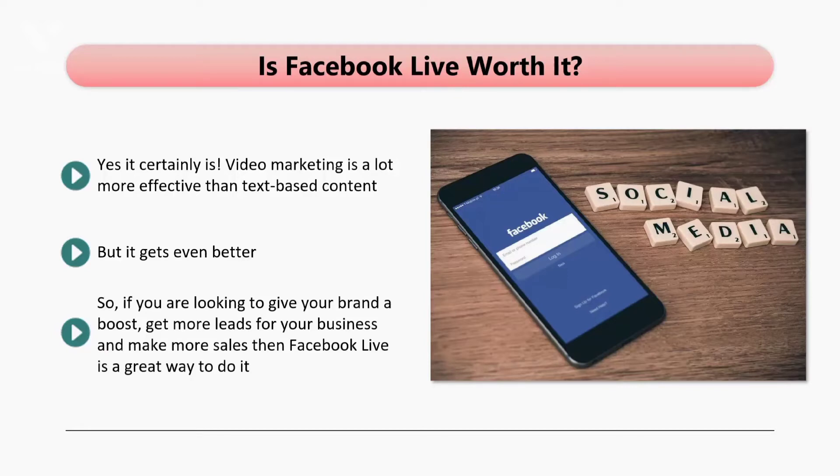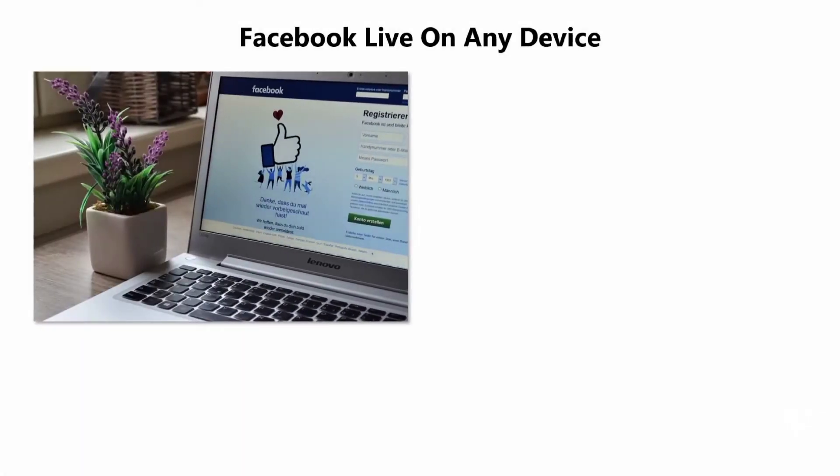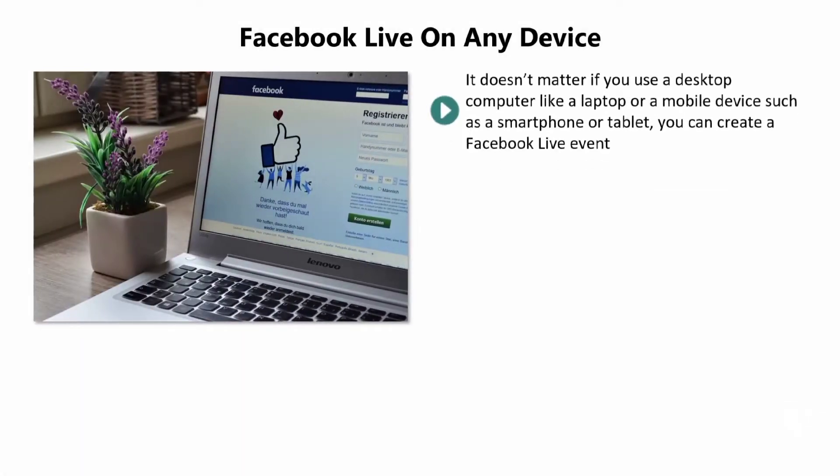If you have been reluctant to make videos before and show your face on camera, then you need to get over this. With Facebook Live, you can really put your brand on the map. It doesn't matter if you use a desktop computer, laptop, or a mobile device such as a smartphone or tablet — you can create a Facebook Live event. There is a simple process to go through depending on what device you want to use.